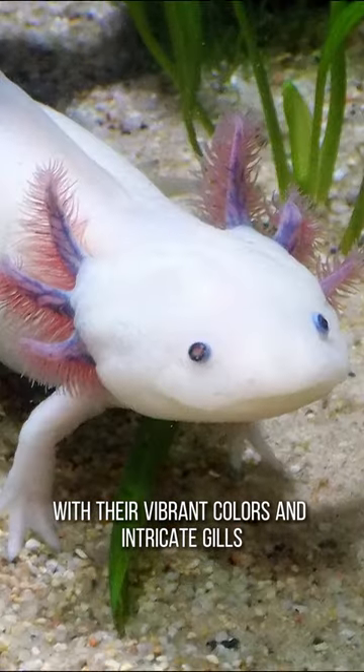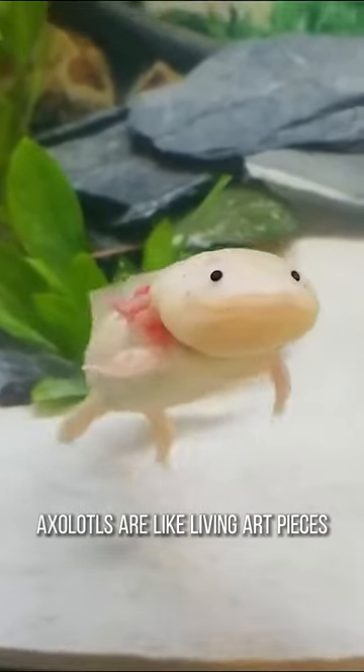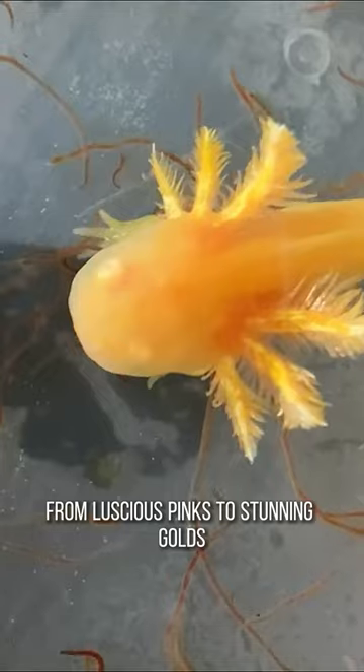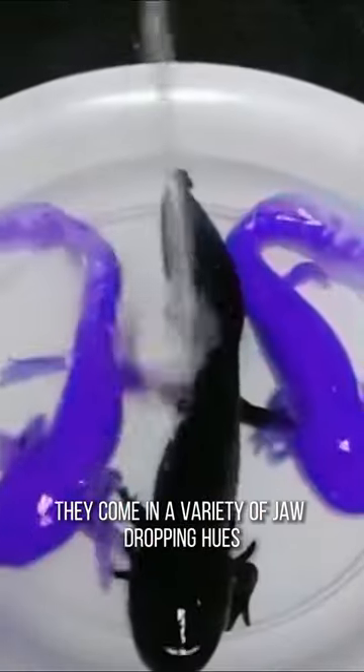With their vibrant colors and intricate gills, axolotls are like live-in art pieces. From luscious pinks to stunning golds, they come in a variety of jaw-dropping hues.